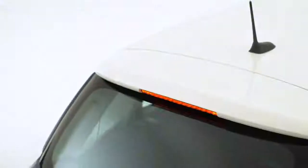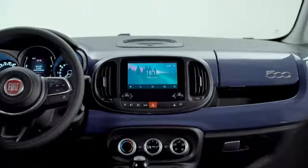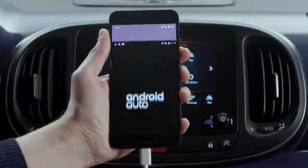Fiat 500L is equipped with Android Auto. You can use your smartphone while staying focused on the road. Just plug your smartphone into the car with a suitable cable.